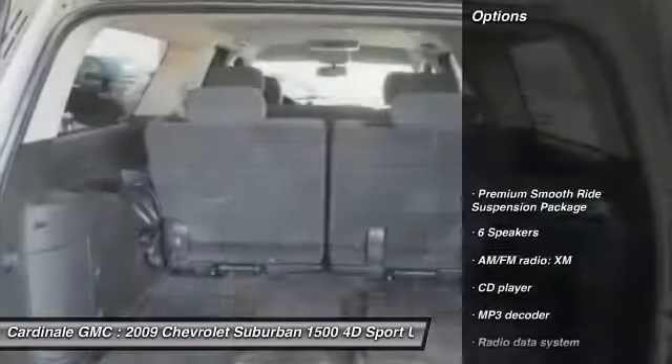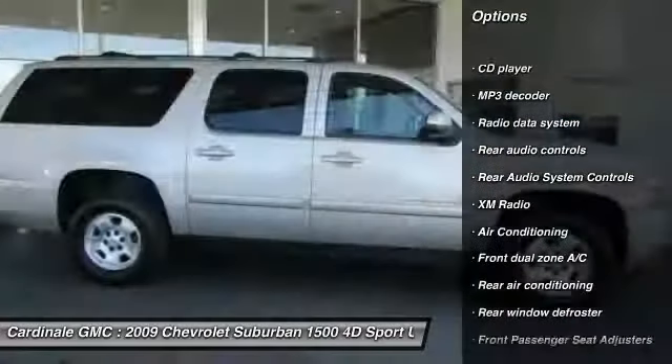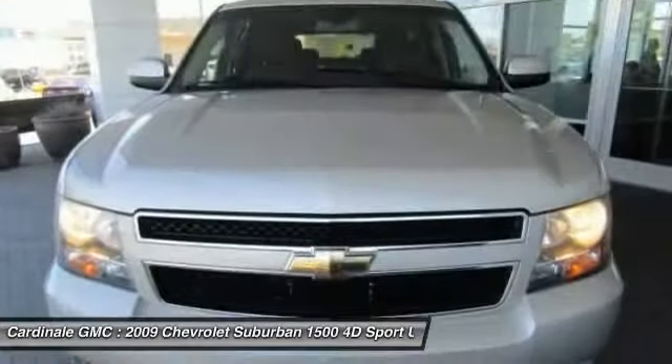Here are some of this vehicle's great options: power passenger seat, OnStar, traction control, leather-wrapped steering wheel, dual airbags, air conditioning, one owner, power steering, four-wheel disc brakes, and fog lights.